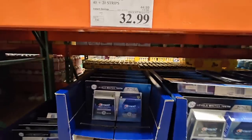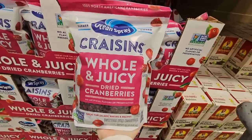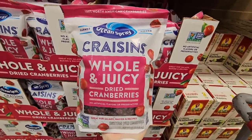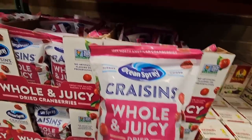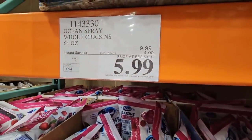The Craisins whole and juicy dried cranberries are so good — great for salads, baking, scones, and so many recipes. It's a 64-ounce bag for $6, which is a great price.